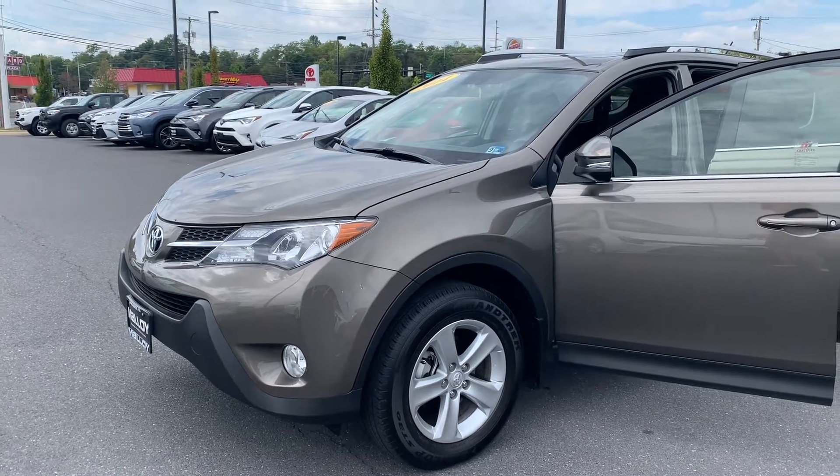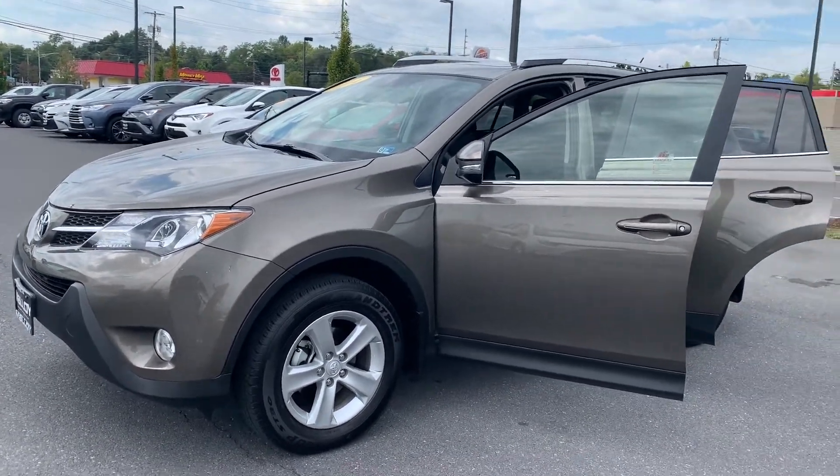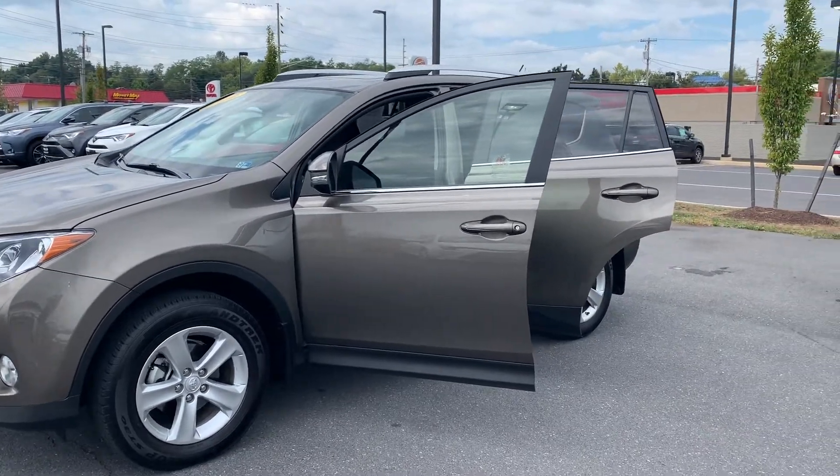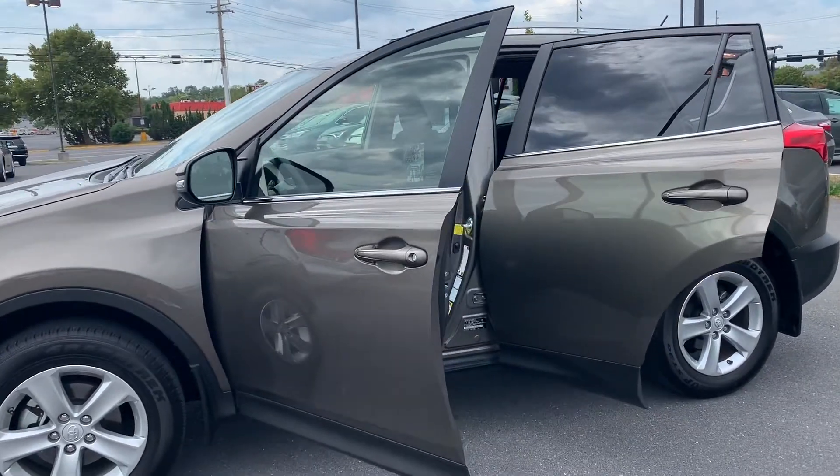This is the certified pre-owned 2014 Toyota RAV4 XLE SUV. The color is Pyrite Mica. There's been one previous owner with no accidents, and 21,506 miles are on it.